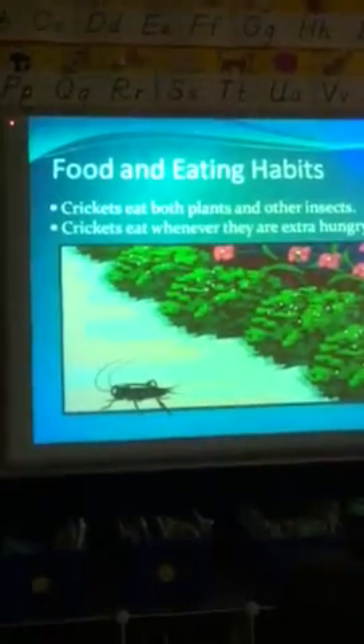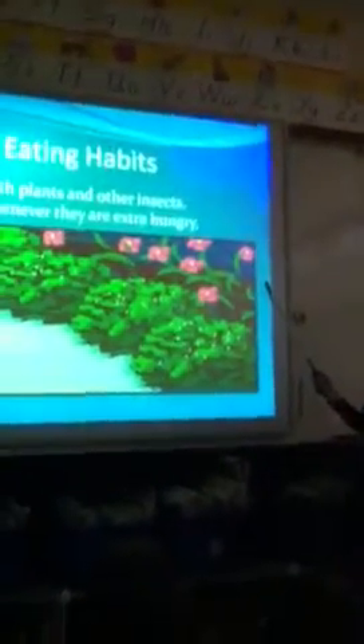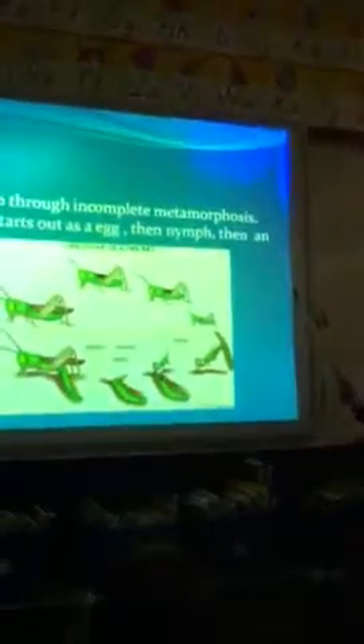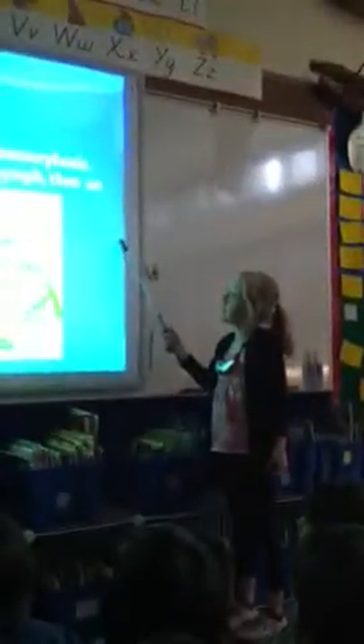Food and eating habits. Crickets eat both plants and other insects. Crickets eat whenever they are extra hungry. Crickets go through incomplete metamorphosis. A cricket starts out as an egg, then a nymph, then an adult.